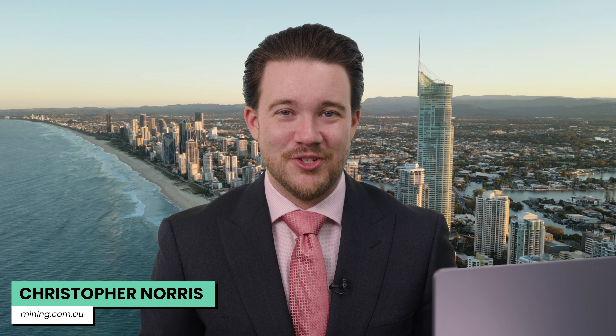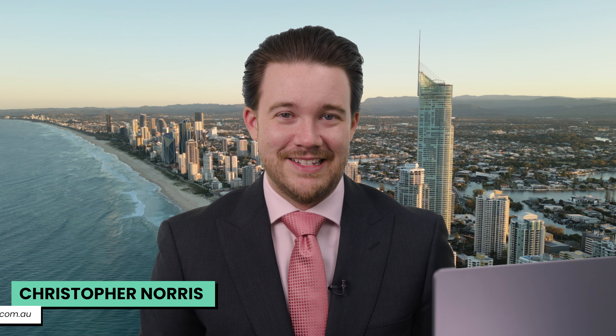Christopher Norris here from mining.com.au. Joining me today is Gateway Mining's Managing Director, Mark Cossum. Mark, thanks for joining us. Christopher, thanks for having me along. Mark, results back from the 2D seismic survey at the Montague Gold Project — talk to us about the findings.